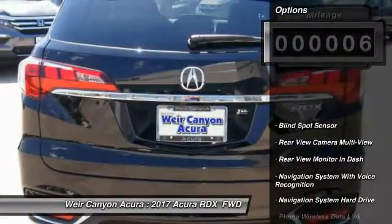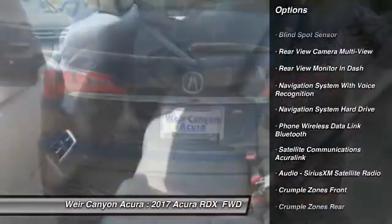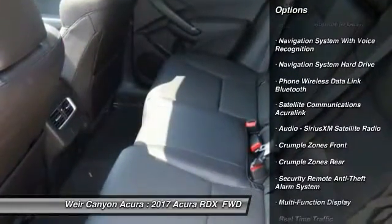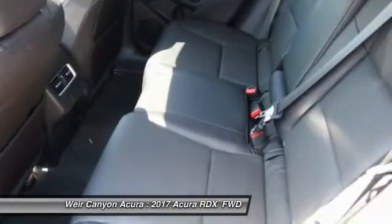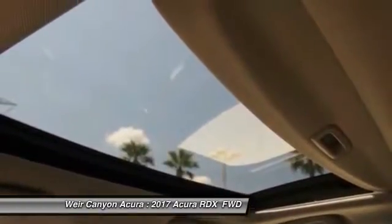Here are some of this vehicle's great options: traction control, power steering, cruise control, child safety locks, trip computer, clock, power brakes, compass, electronic brake force distribution, cargo area light.